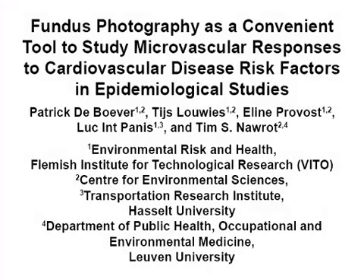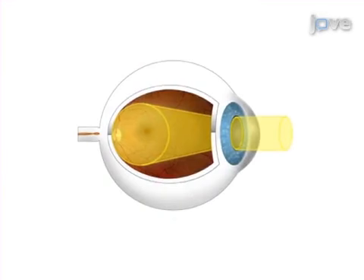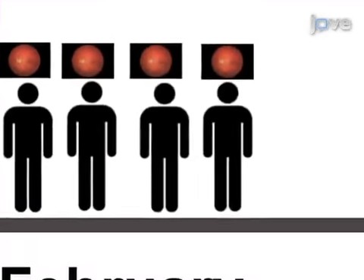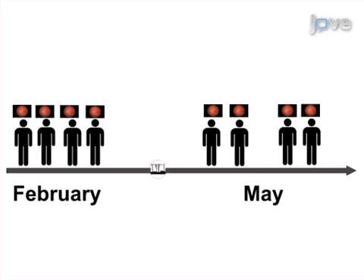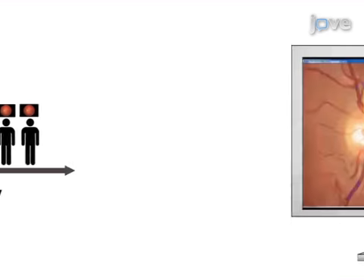The overall goal is to assess the response of the cardiovascular system to lifestyle factors and environmental exposures such as air pollution, using fundus photography to visualize the retinal blood vessels in order to measure cardiovascular changes. This is achieved by repeated visualization of the retinal blood vessels in a panel of healthy adults over a four-month period, including an episode of high air pollution.